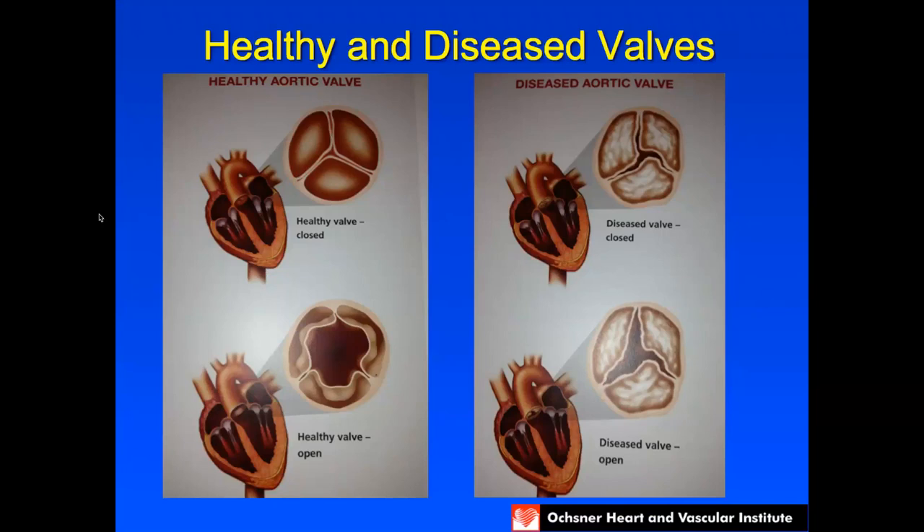This picture shows on the left a healthy aortic valve which opens and closes every time your heart beats from when you're born until the current time. The problem of aortic stenosis is shown on the right — that's when the heart valve gets diseased and calcified so it doesn't close well and it doesn't open well, causing the pressure in the heart to elevate and back pressure in the lungs, which leads to shortness of breath or heart failure.